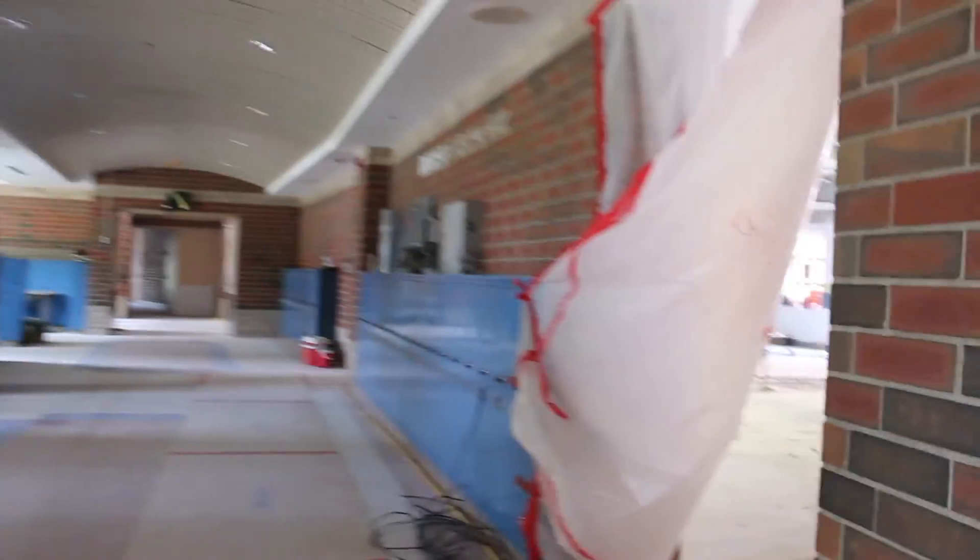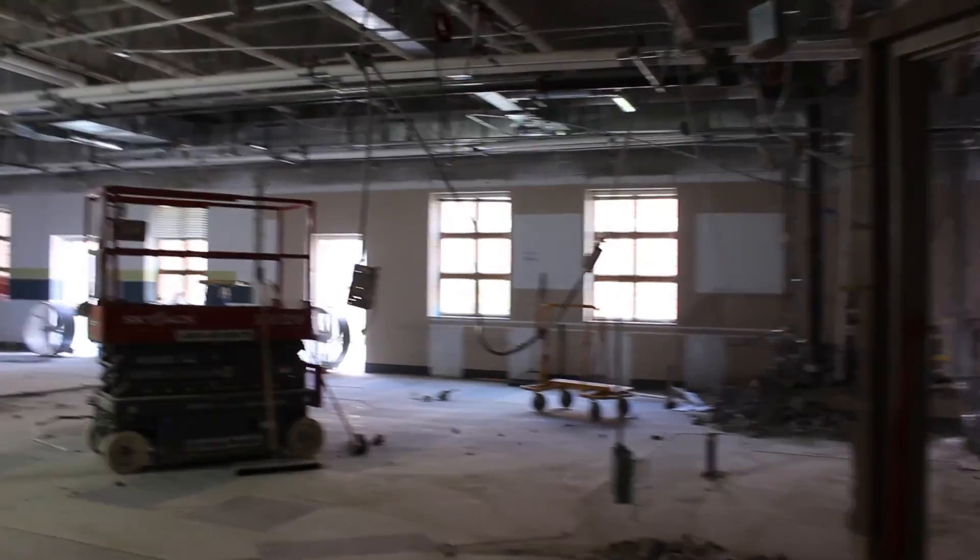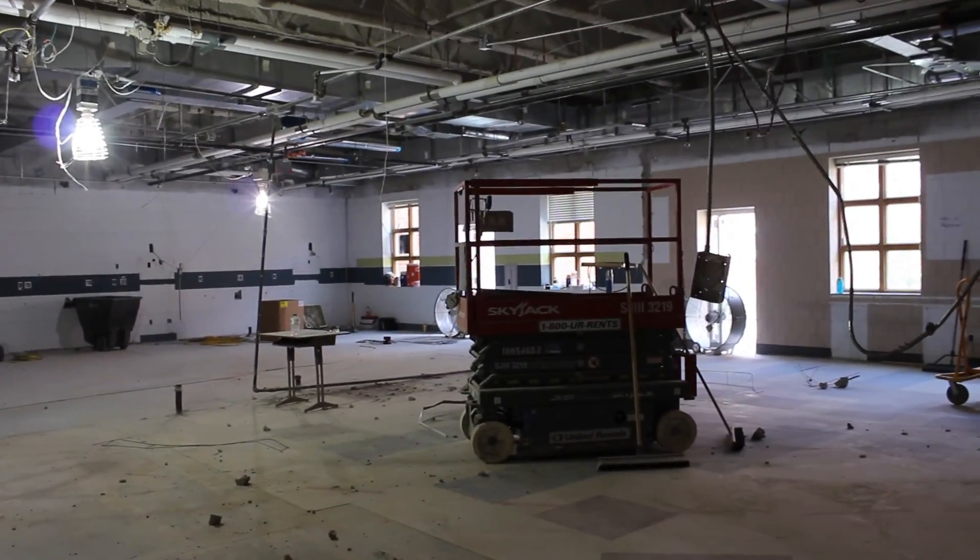Here's a look at the demolition of our new music spaces, which will be our large ensemble room, our small group practice rooms, and some instrument storage areas.